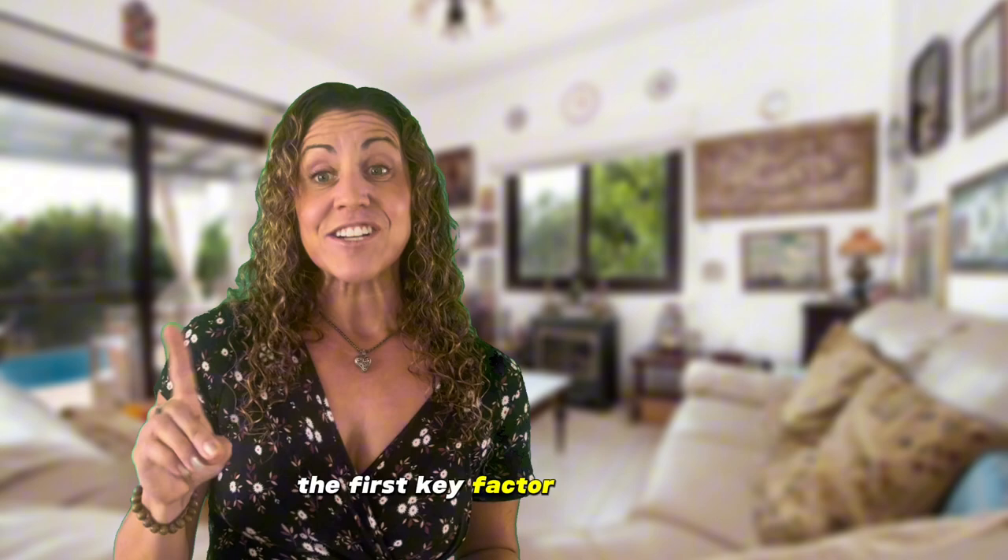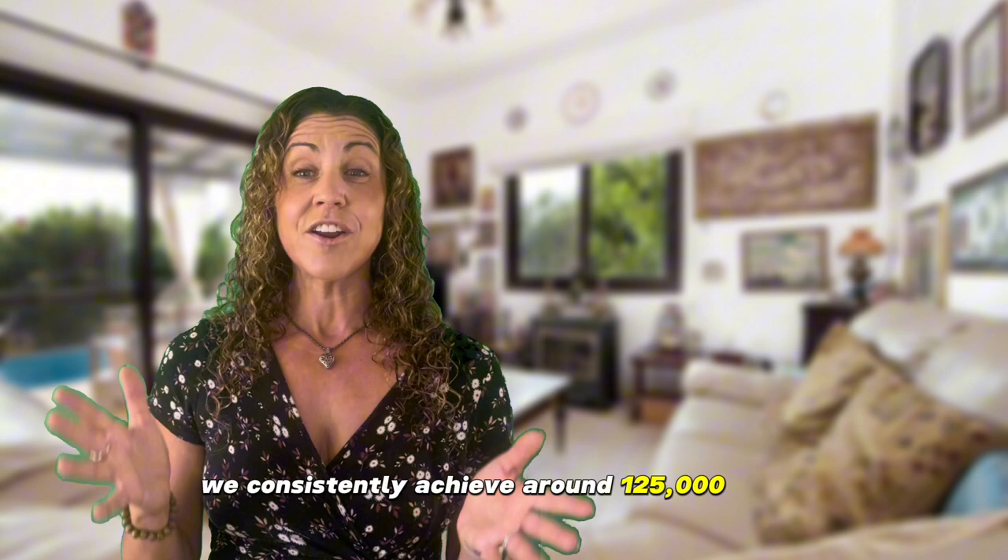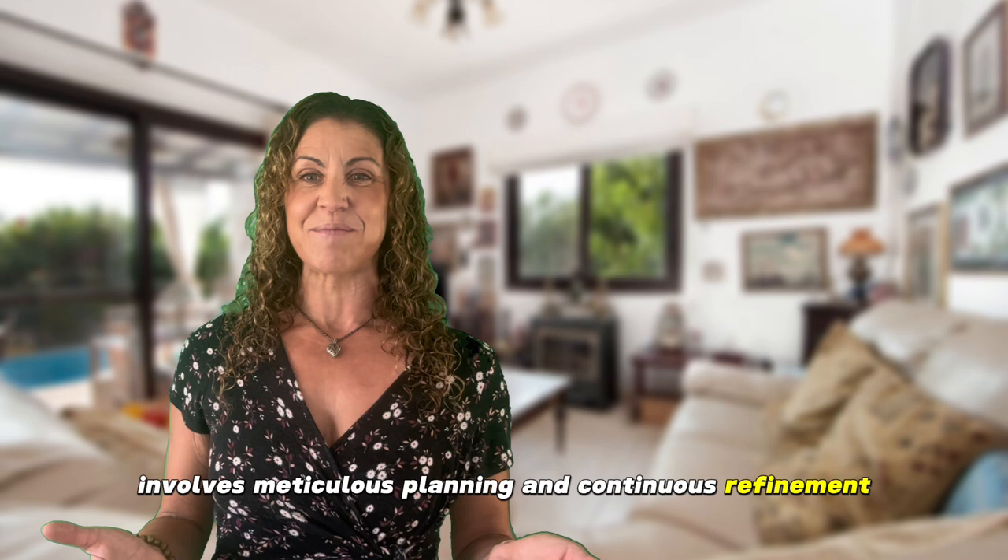The first key factor is exposure. It's absolutely essential that we employ a robust digital marketing strategy to showcase your property to a wide audience. As you're watching this video, you're likely seeing it thanks to our targeted marketing efforts. We consistently achieve around 125,000 views for each video, generating an impressive response. Our comprehensive digital marketing plan involves meticulous planning and continuous refinement. Over time, we've refined our methods to ensure your property gains maximum visibility.